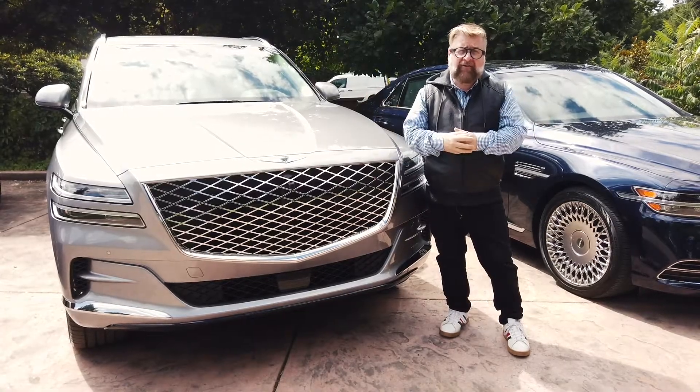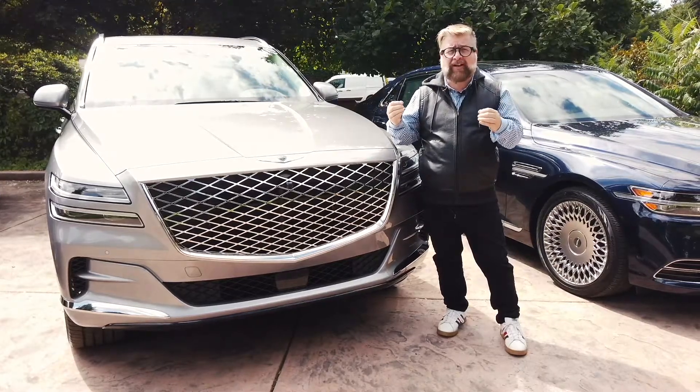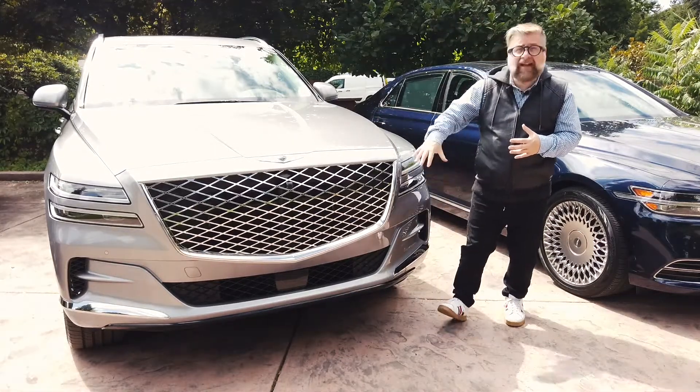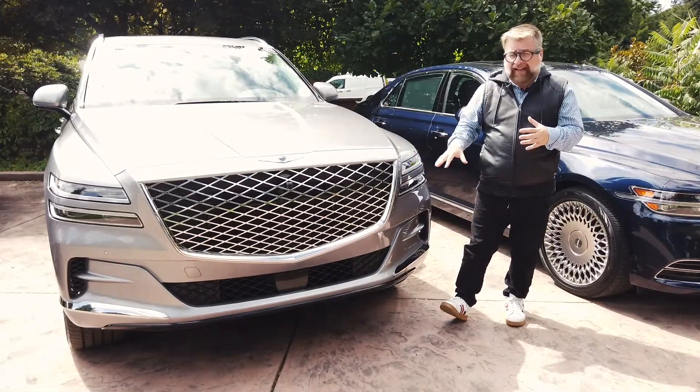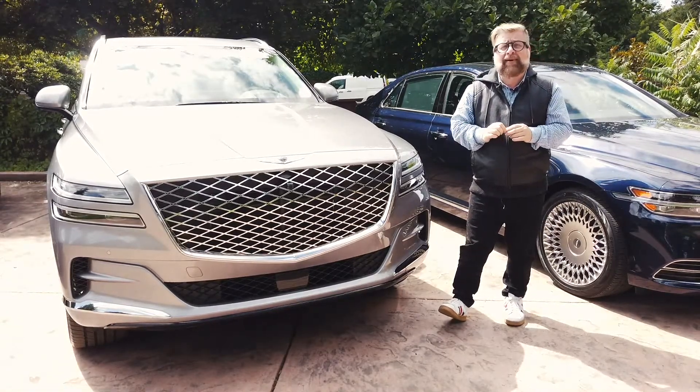Beautiful design out front of the GV80. When I look at this vehicle it reminds me an awful lot of the Rolls-Royce Cullinan — its big bold presence. It actually has beautiful daytime running lights up here at the front, quad headlamps which are LED, as well as high beam assist.